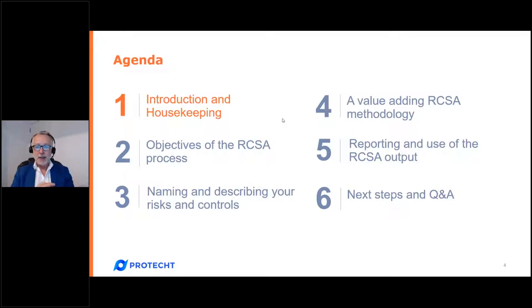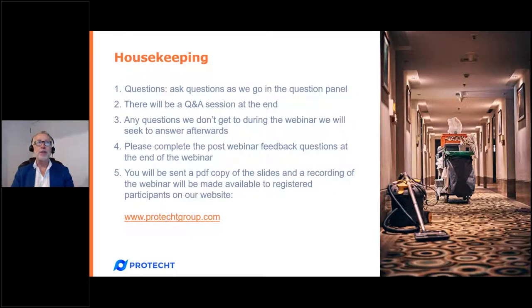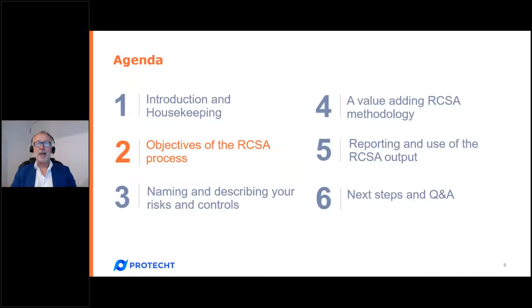Now let's cover housekeeping. Please ask questions as we go in the question box — it will allow us to read them prior to the Q&A session at the end where we'll attempt to answer them. Any questions we don't get to will receive a written response sent to all registered participants. That will also come with a link to a recording of this session and a PDF copy of the materials, so you don't have to write anything down.